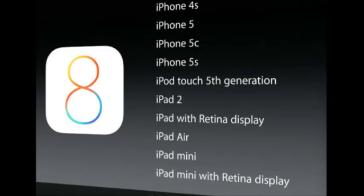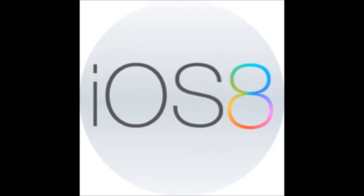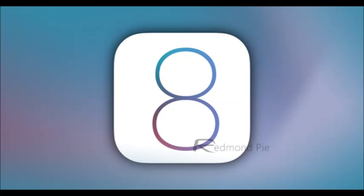Even though you have iOS 7, you won't be able to get iOS 8. I wouldn't recommend updating to iOS 7 if you have an iPhone 4 either, because it isn't a good experience — it's really laggy, really slow, and just not worth it. Stick with iOS 6. I hope you enjoyed this quick video on the top iOS 8 features. Please like, comment, and subscribe.